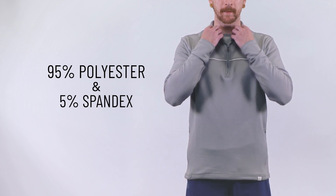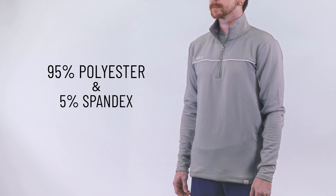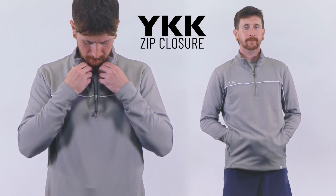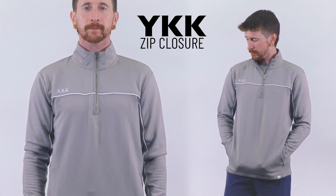This material feels soft against the skin and allows for a full range of movement, making it ideal for both casual events and active outings. The YKK zippers at the front closure and on-seam pockets are not only functional, but also contribute to the jacket's modern look.